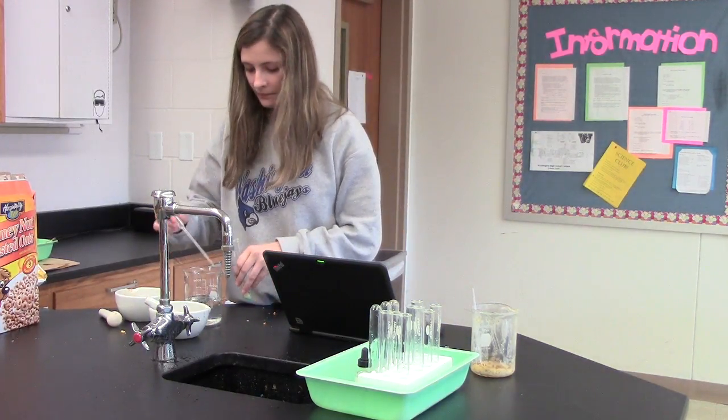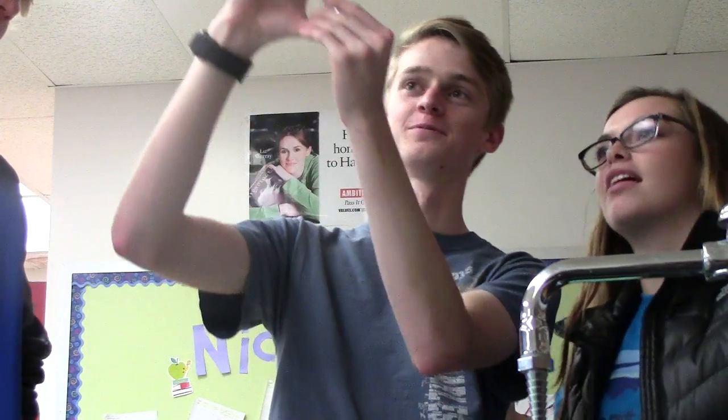If you like to do hands-on things and if you don't like lectures, that's a good class for you. I would encourage anyone with questions to ask me about it or ask another student in the class, because it's a great program. For Blue Jay Journal TV, this is Jared Lopez reporting.